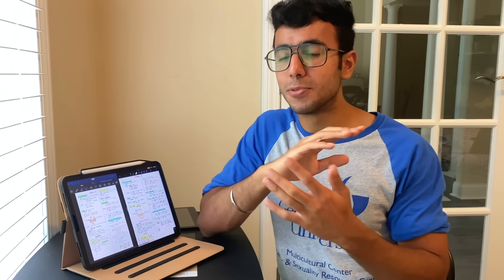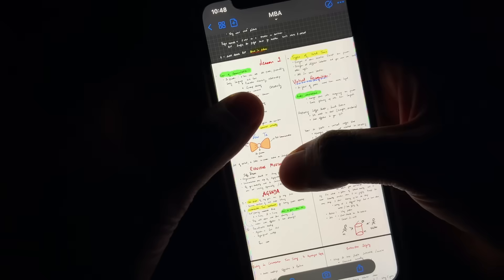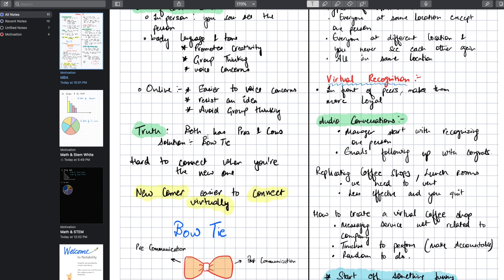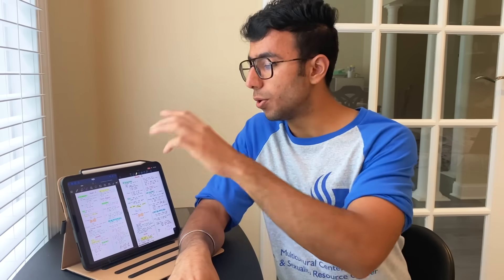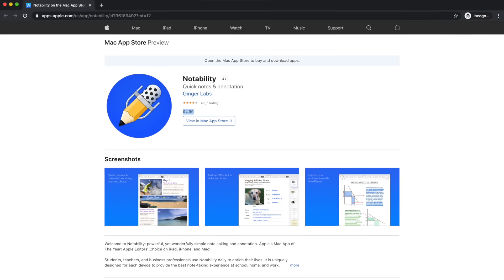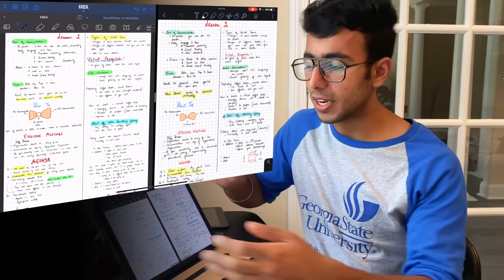Reliability also includes accessing your notes on your phone or laptop. If you have a MacBook or iPhone, both apps have iPhone and Mac versions, so you can access your notes wherever you are. However, if you want to use Notability on your MacBook you have to pay more. GoodNotes 5 costs $7.99 for the iPad version and Notability costs $8.99 — not much difference — but Notability on Mac costs $5 more, bringing it to around $14 total.